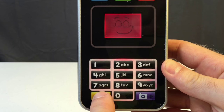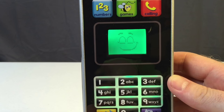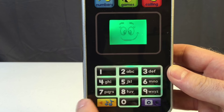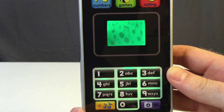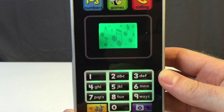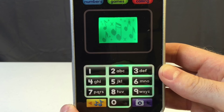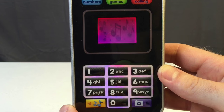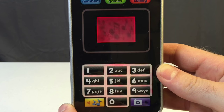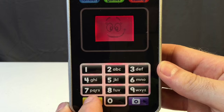Let's see what these buttons do. Is that a ringtone? I think so. Pretty good beat — is there any more?